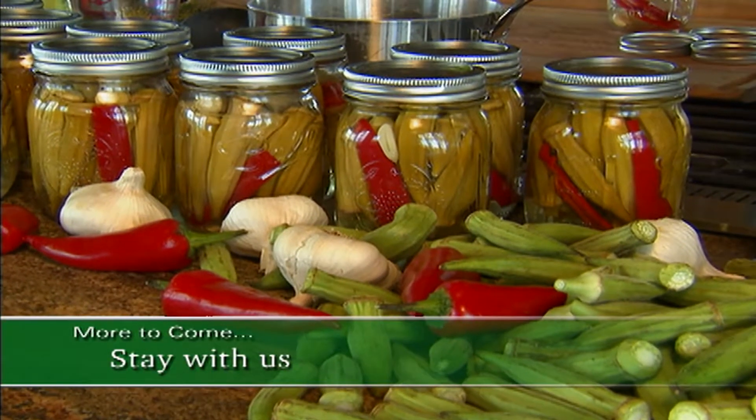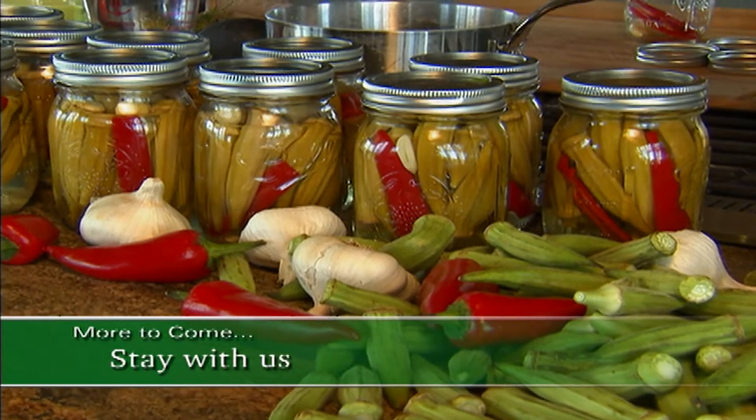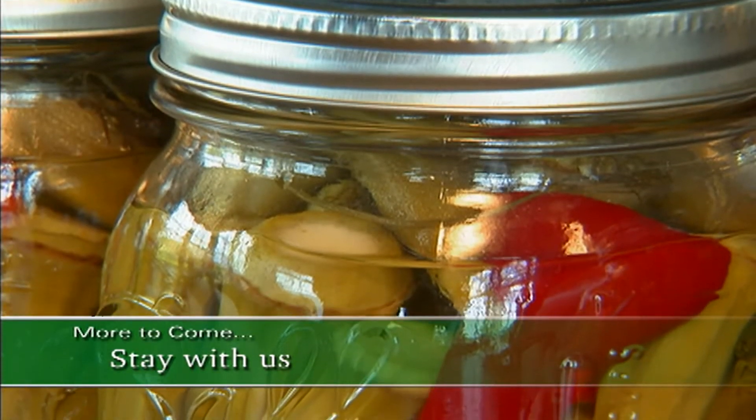And a little later, a delicious way to enjoy okra well into the fall and winter and next spring. All this and more right after the break.